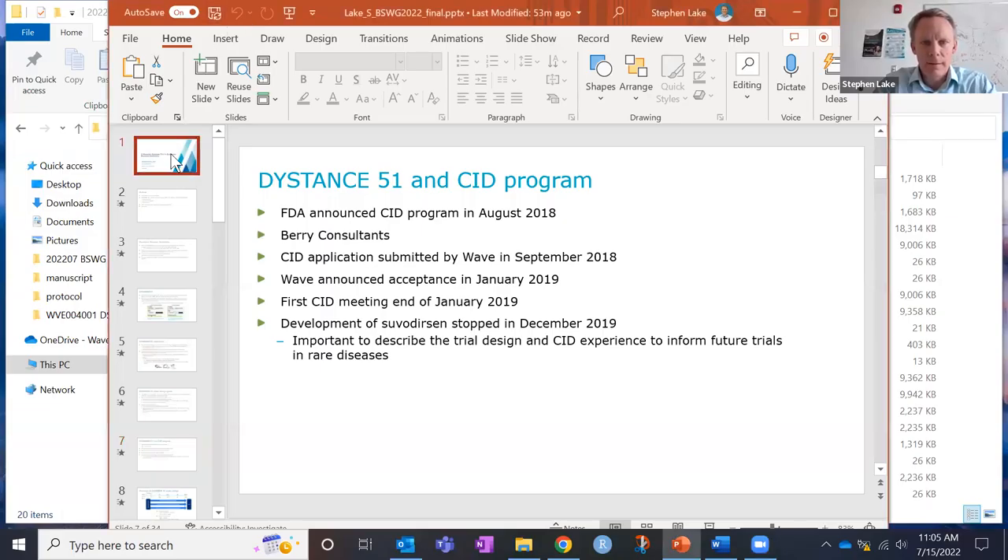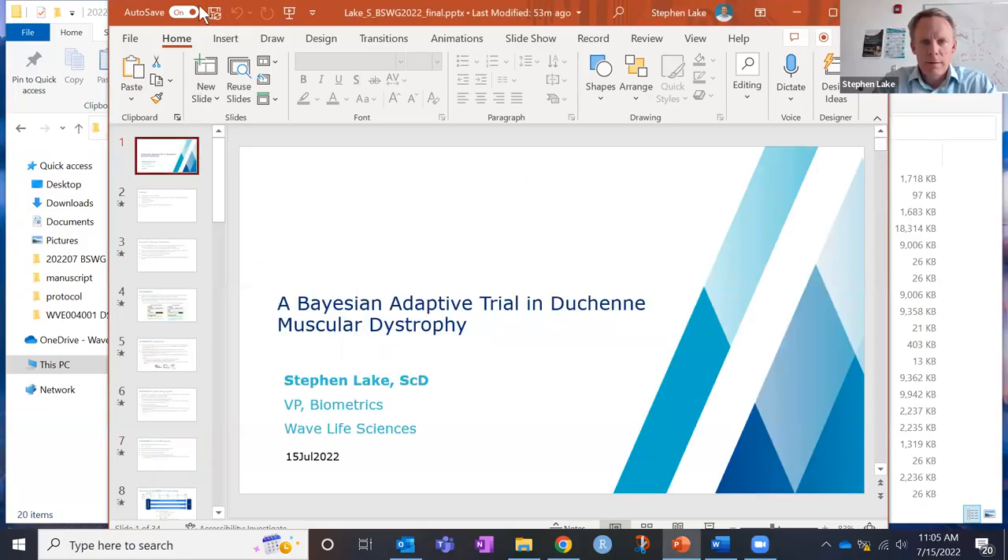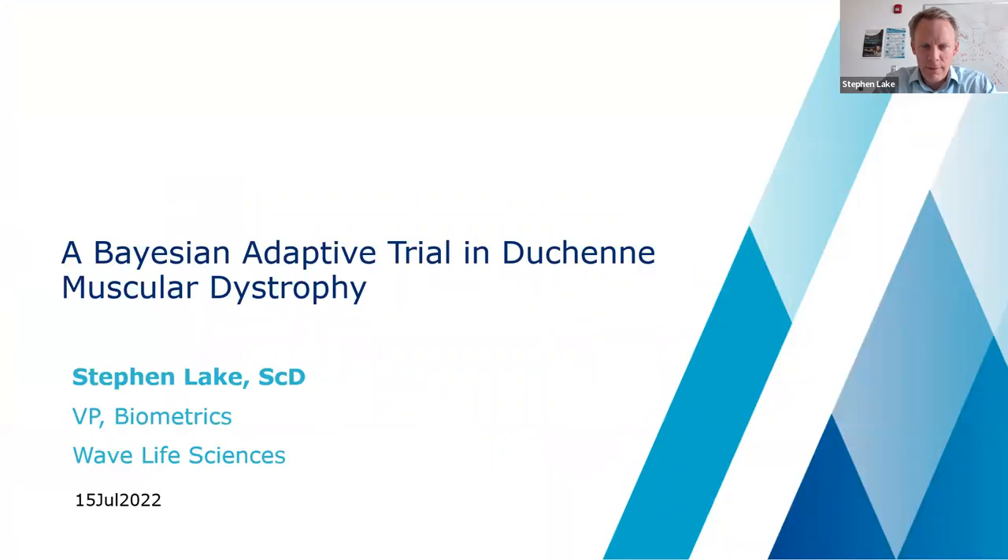Okay, I'll share my screen so we can get started. Thank you very much for the invitation to present and for the introduction. It's a real privilege to present to this group. I work at Wave Life Sciences and I'll be presenting a Bayesian adaptive trial in Duchenne muscular dystrophy.